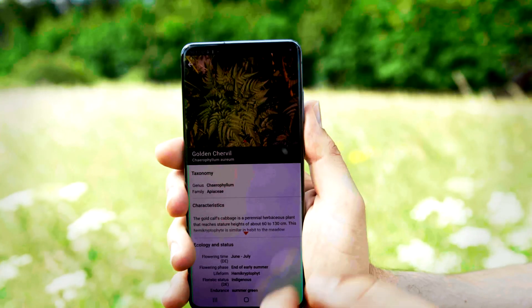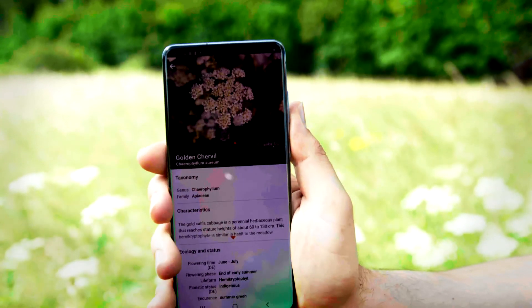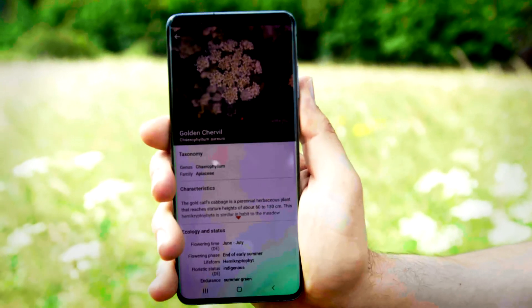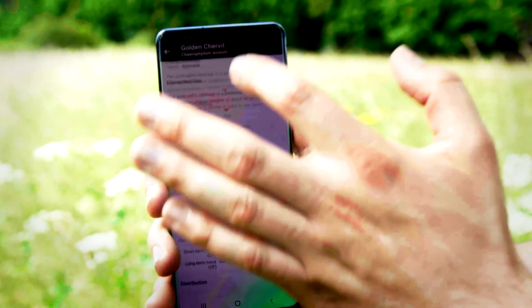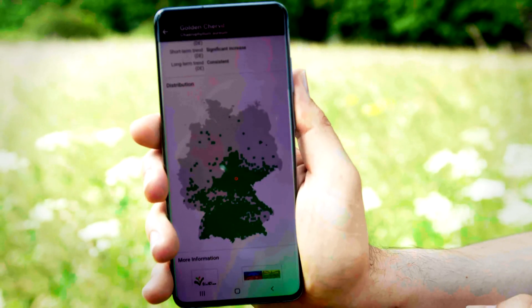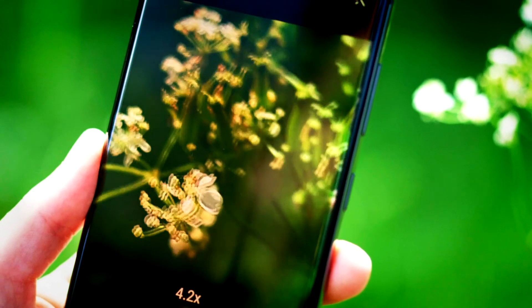There are also detailed fact sheets that tell you more about the plant, for example its local protection status, important plant characteristics, distribution areas, or even information about similar, easily confused species.